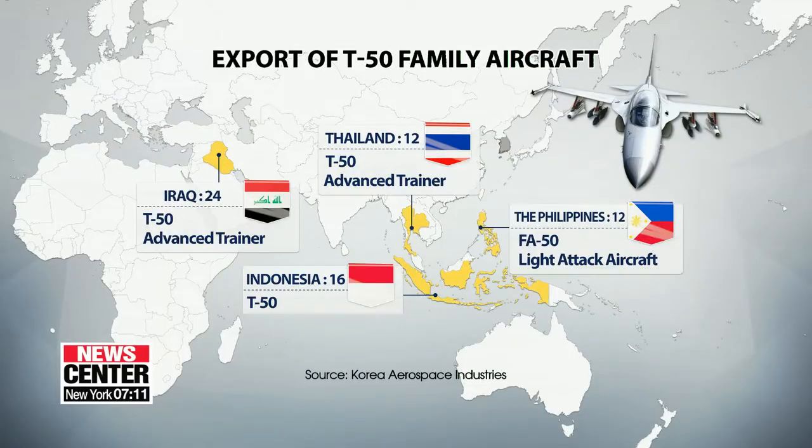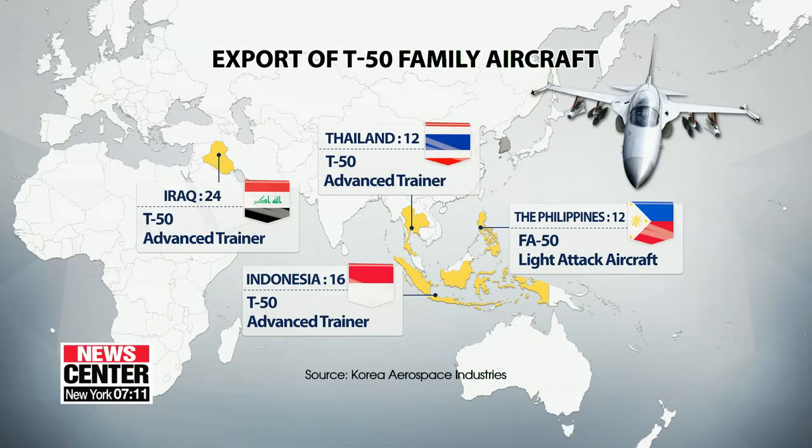South Korea has exported dozens of the most advanced variant of the T-50 family along with other models, making Korea only the world's sixth exporter of supersonic aircraft. Some 360 aircraft from the FA-50 family are in operation both in and outside of the country.